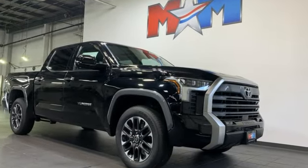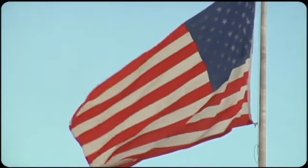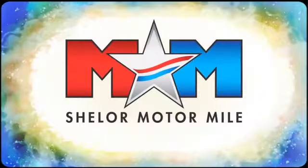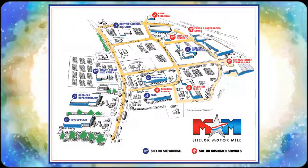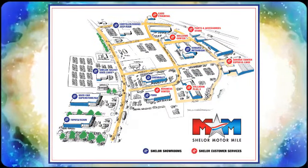The time is now — see it for yourself today. Come visit us on the Motor Mile, where you're always a name and never a number. Call, click, or stop in. We're conveniently located at 200 Motor Lane in Christiansburg, Virginia.